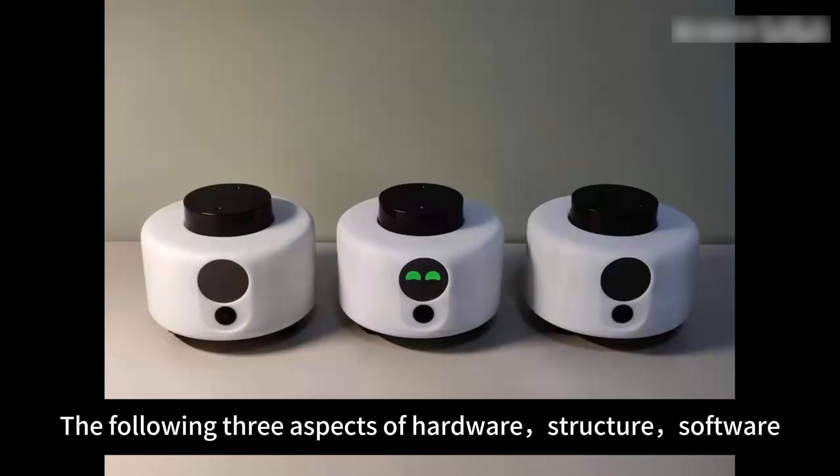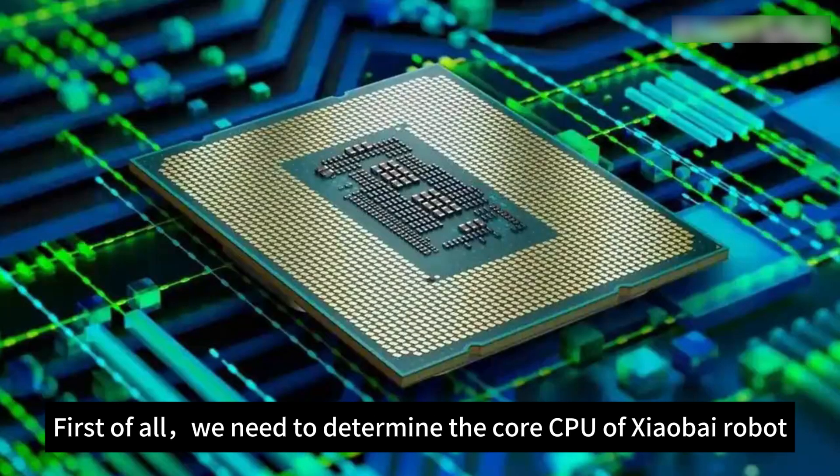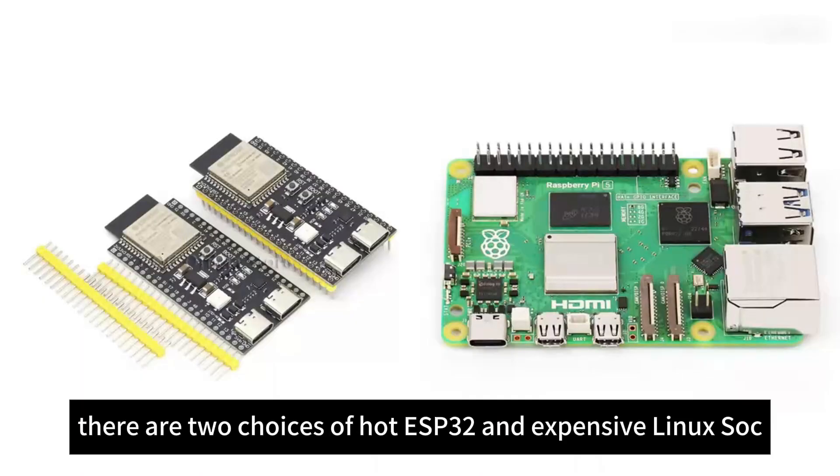The following three aspects — hardware, structure, and software — will report to you the technical details of the Xiao Bai robot. For hardware, first of all, we need to determine the core CPU. In recent years, there are two popular choices: the hot ESP32 and expensive Linux SoC. In the end, we chose the RK3566 chip, which can run Linux, on the Orange Pi 3B.